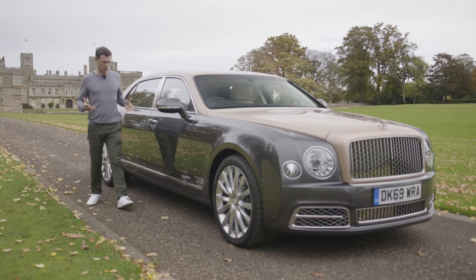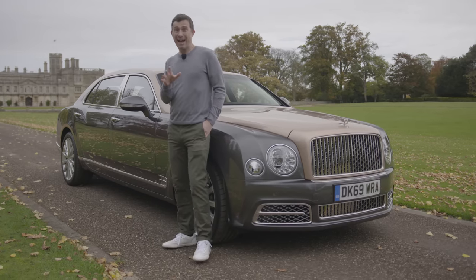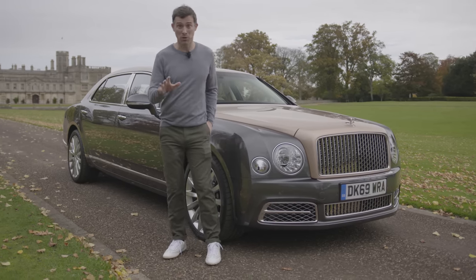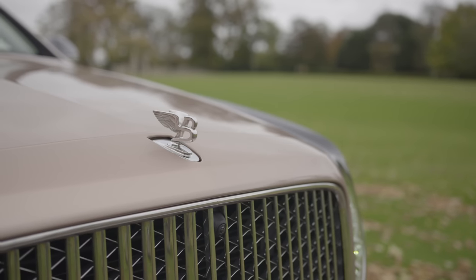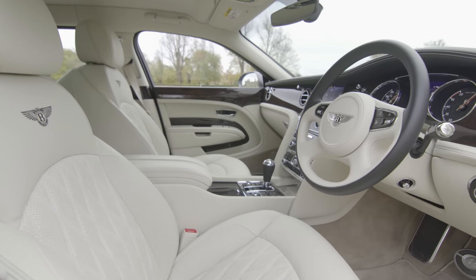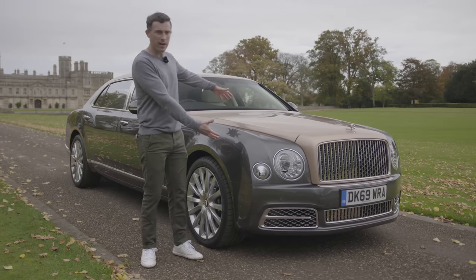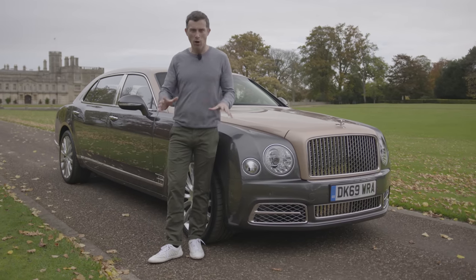This absolute beast is the Bentley Mulsanne and it is the most luxurious Bentley you can buy — or rather, you can't actually buy it anymore. They've just stopped production, which is really sad because this thing is just absolutely insanely special. I'm going to show you around the interior and explain all of its key features. The car I've got here costs £290,000 and you'll see that it is actually worth all that money.